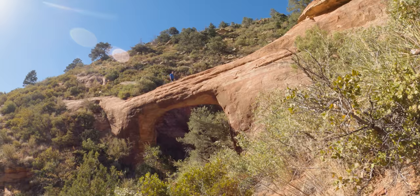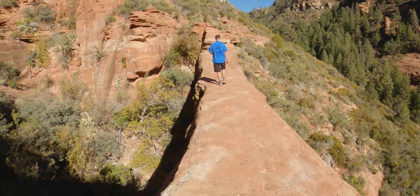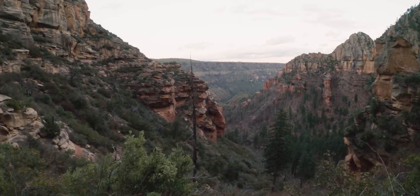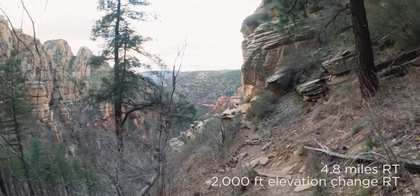First hike is Vultee Arch — it's an arch, a very isolated one. Not a lot of people go there because it's not easy to get to. You can come in from two different directions. If you come in from the highway, you park right off the asphalt so any vehicle can get there, but it's very limited — maybe six to eight vehicles. From that side you're coming in via Sterling Pass, which is beautiful but has a lot of elevation change. It's rugged and steep, but a really pretty hike.